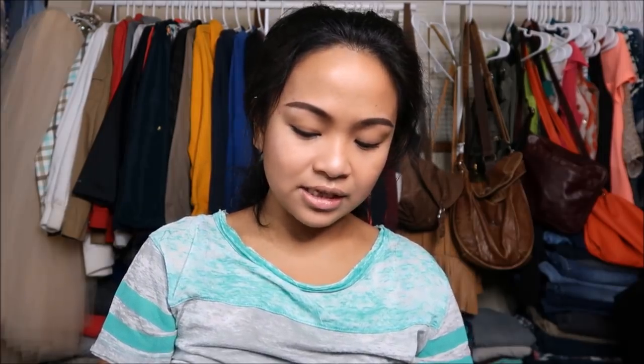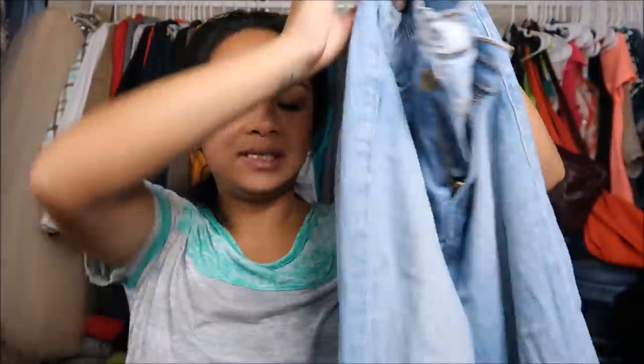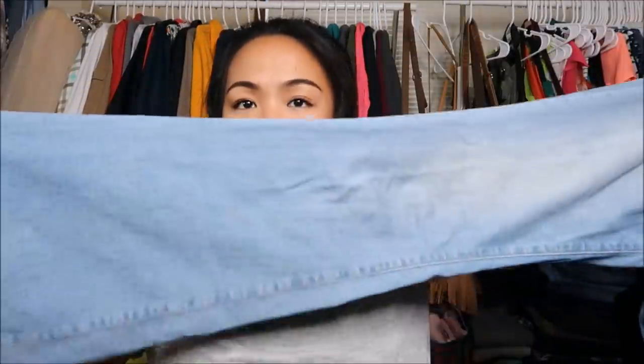The last thing I have is by Frame Denim in London, Los Angeles, in a size 27. It is a light wash and it looks like an almost high-waisted jean with flares — really flared out.